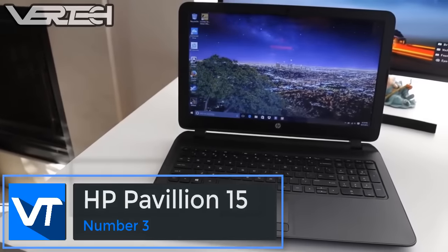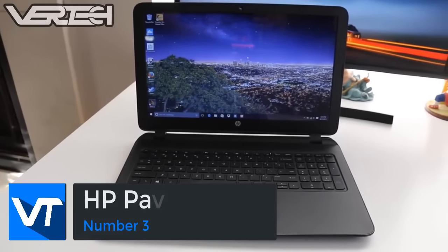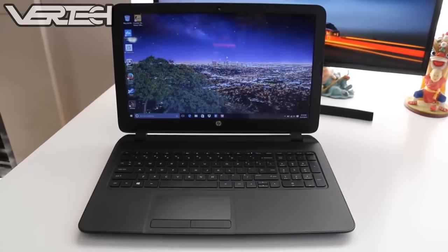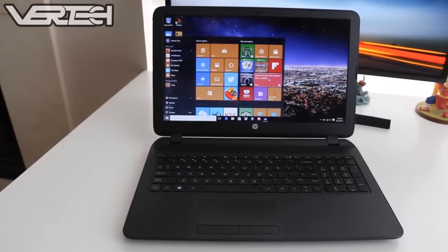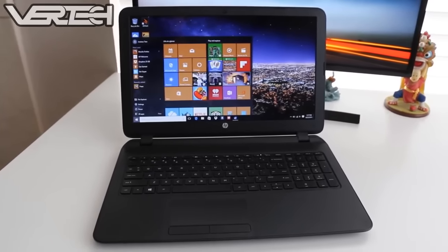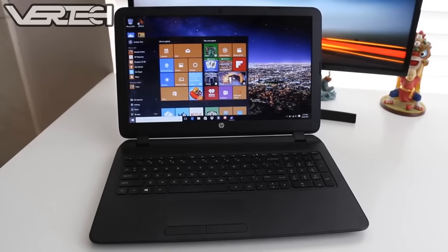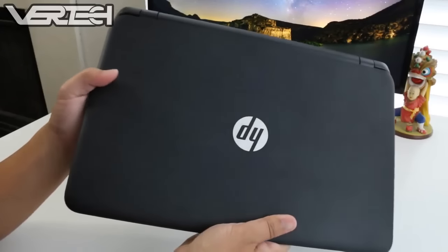Number 3 on the list is the HP Pavilion 15. This is a very good option if you want to get a laptop for about $300, and it is a very good gaming as well as editing laptop for the price. It features a quad-core AMD A6-5200 APU along with Radeon R4 graphics, meaning it also has a dedicated GPU. The laptop also has 4GB of RAM, a 15.6-inch 1366x768 display, and a 500GB hard drive.